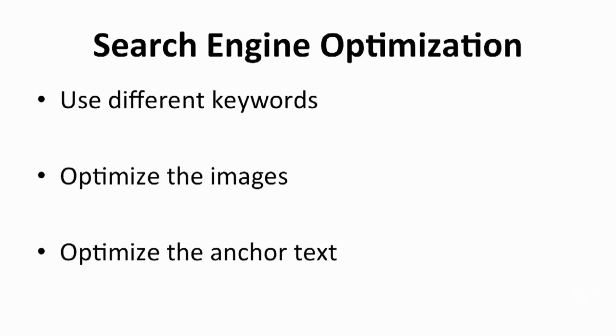Search engine optimization is something I've mentioned from the beginning, and I'll only touch on the basics of SEO here because this topic deserves a whole chapter to explain. SEO is all about keywords, so look for different keywords to put on your store. Optimize the images of your store — you can actually search the name of an image through search engines, so how you name the images on your store can help increase your SEO as well.